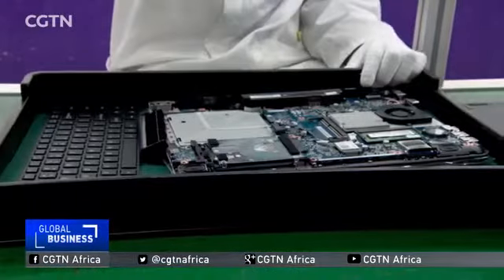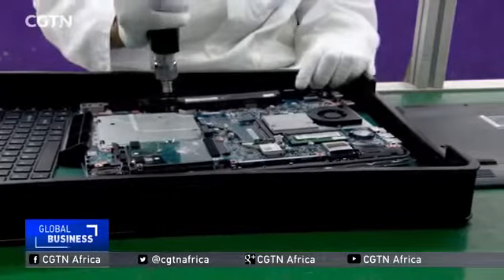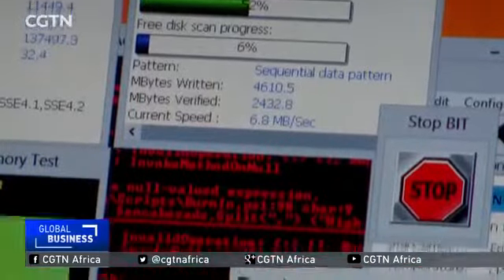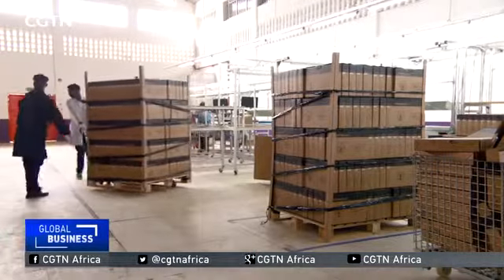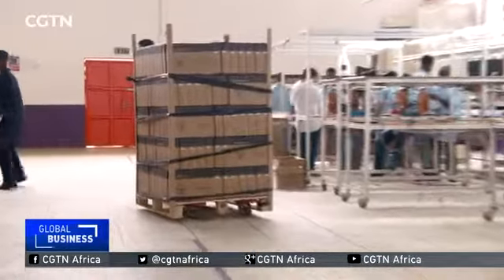Trays are prepared with all the components of one kit needed to produce one laptop and install all software. Once assembled, the machines then undergo a series of thorough tests. So far, the plant produces around 800 laptops per day, but is looking to expand.